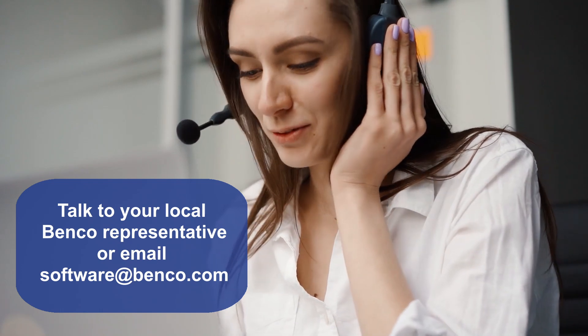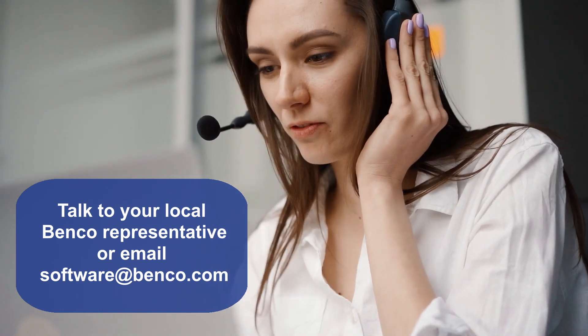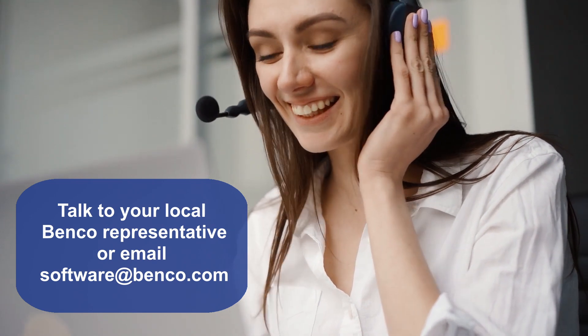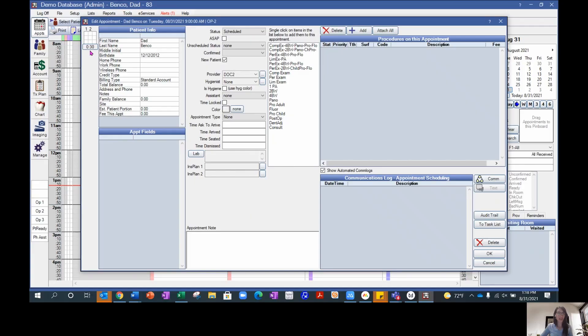Your local Benko representative can put you in touch with a Benko Practice Solutions software consultant who is happy to help answer any questions and be your go-to guide through the entire selection process. With a free live virtual demo for you and your team, we will go over the exciting tools and features of the software.